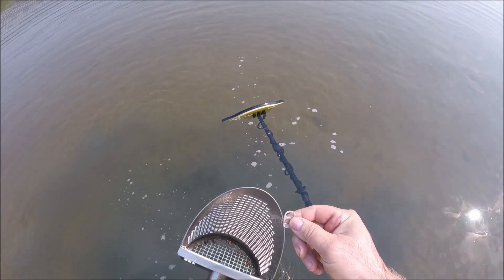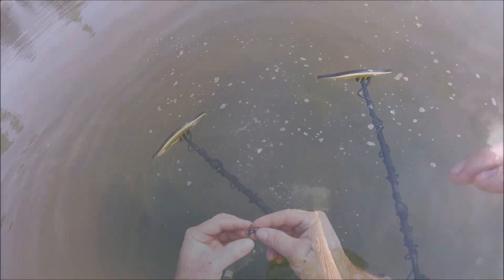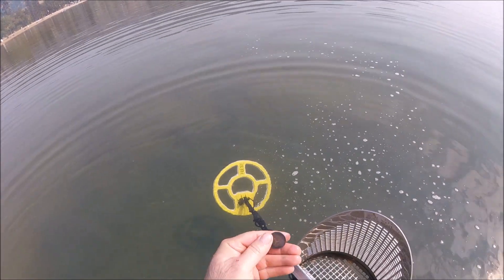First target: a pull tab. Next target: lobster claw from a chain. I've got a quarter, then a third target — another quarter. A loonie. It's been there for a while — it's black.